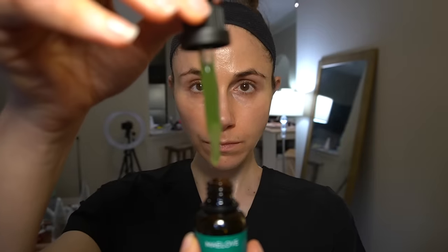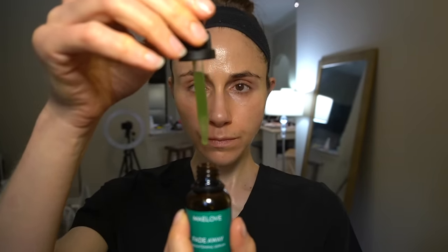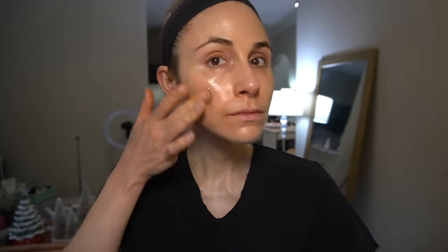It has alpha-arbutin, which is an ingredient that inhibits tyrosinase — the enzyme responsible for making pigment. It inhibits tyrosinase in a unique way in that alpha-arbutin looks and is shaped very similarly to L-tyrosine, which is what tyrosinase works on to make pigment. The formula also has kojic acid, which helps inhibit tyrosinase slightly differently — it works because it chelates copper, which is required for tyrosinase to function. So the arbutin and kojic acid both work to inhibit tyrosinase activity but in slightly different, complementary ways.